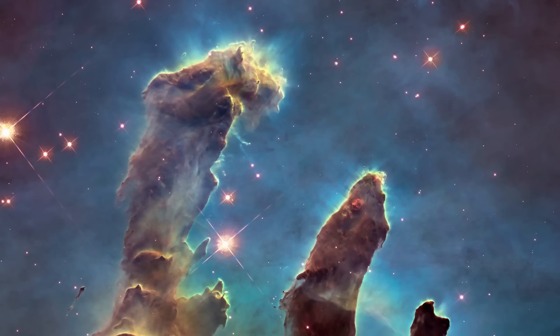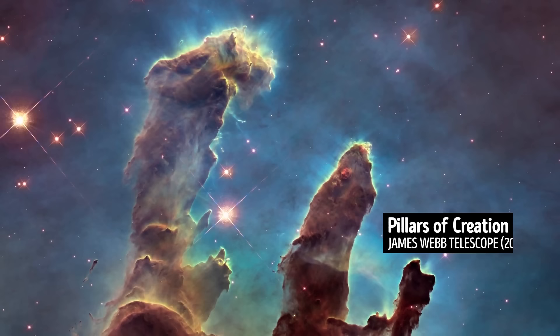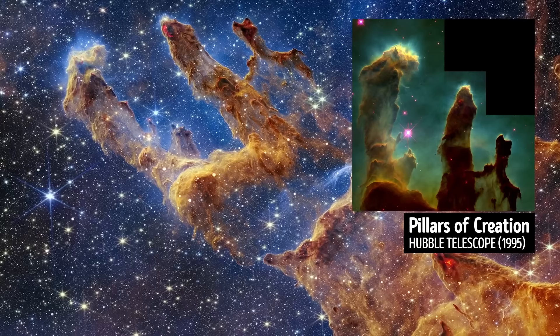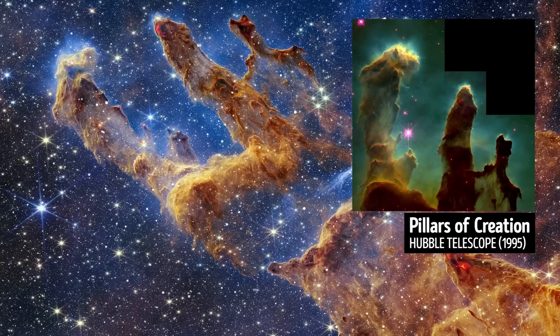Do you recognize this image? Those are the so-called Pillars of Creation. But this new view shows just how star-speckled that dusty region actually is. You can compare the new photo with the one taken by Hubble in 2014 — this is astonishing proof of scientific progress.